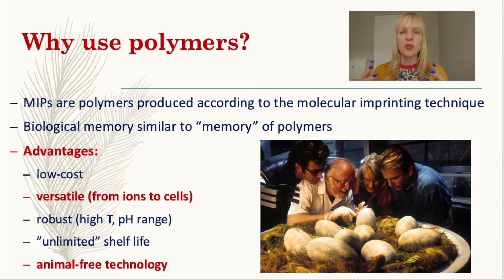When you think of it, these polymers are not that dissimilar from nature. We've got biological memory, which you can see in this example of an egg hatching, but polymers also have a memory — they remember what they were in contact with when they were being produced. However, these polymers have very distinct advantages: they're much lower cost and much more robust, in that they can withstand high temperatures and extremes of pH.